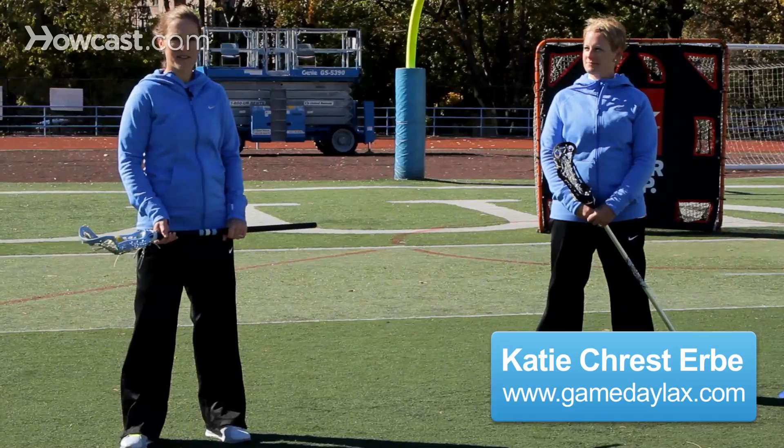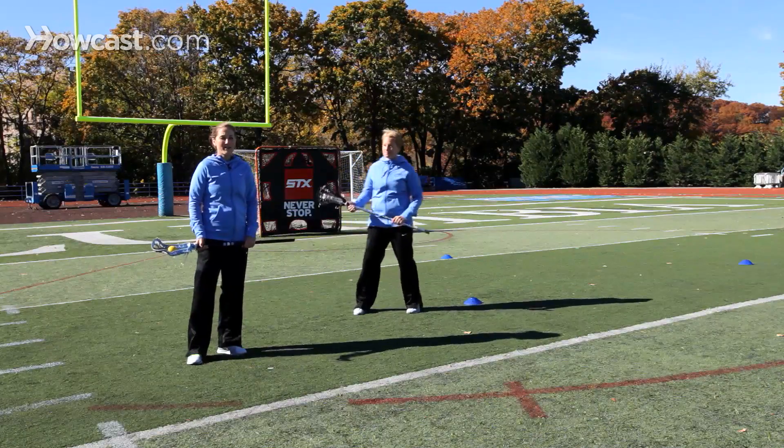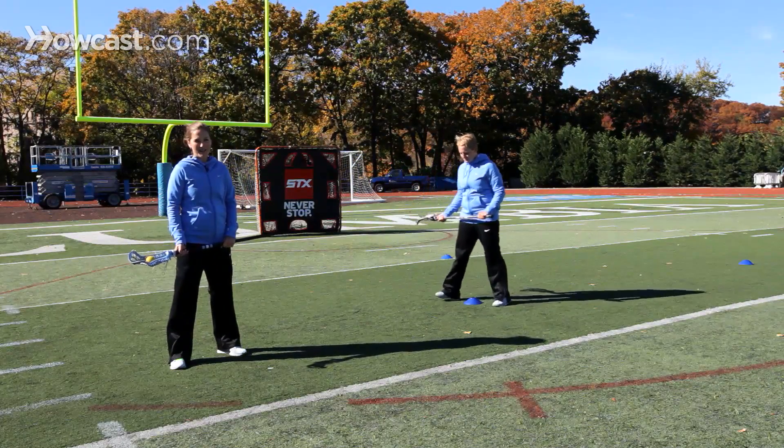Hi, I'm Katie Crest Irby. I'm an assistant coach at Columbia University, and I'm here with Liz Kittleman Jackson. She is the head coach at Columbia University. Today, I'm going to give you my top three tips on dodging.